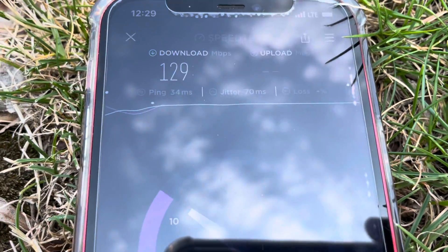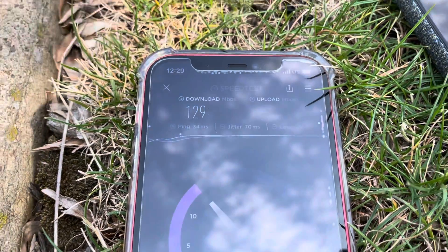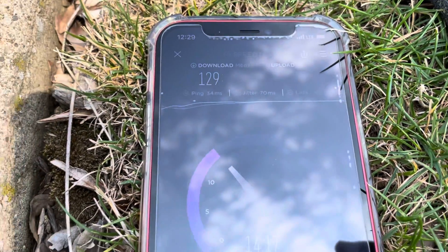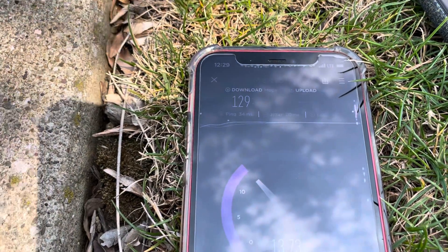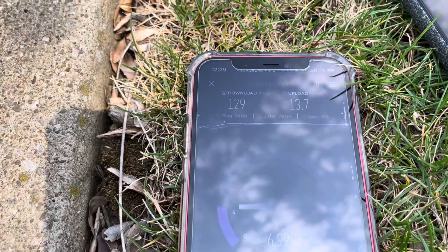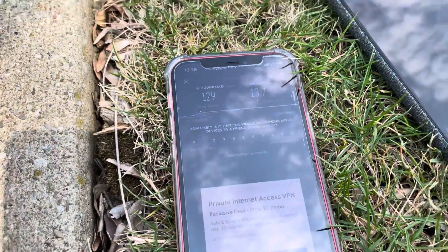For ping I got 34 milliseconds. For jitter it's a little high — 70 milliseconds. Downlink 129 and uplink 13.7 megabits per second. Good stuff here from T-Mobile upgrades.